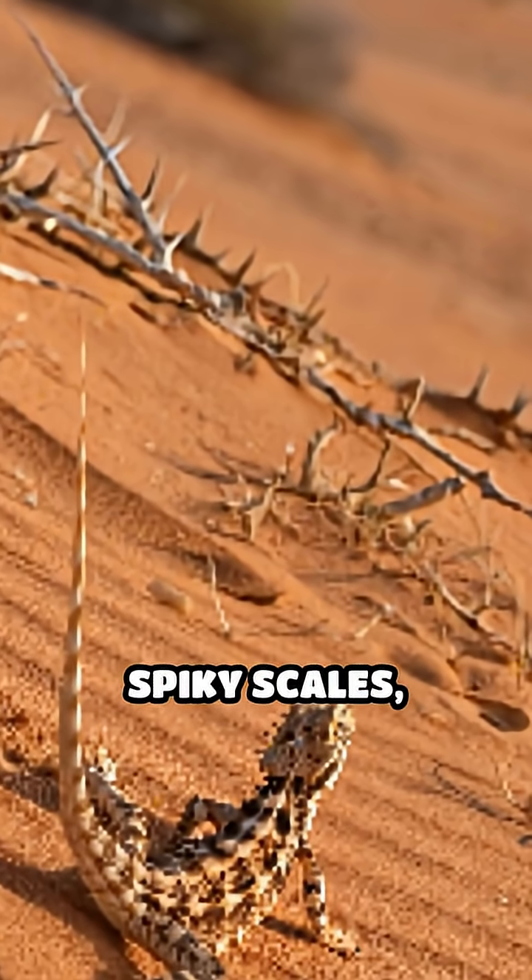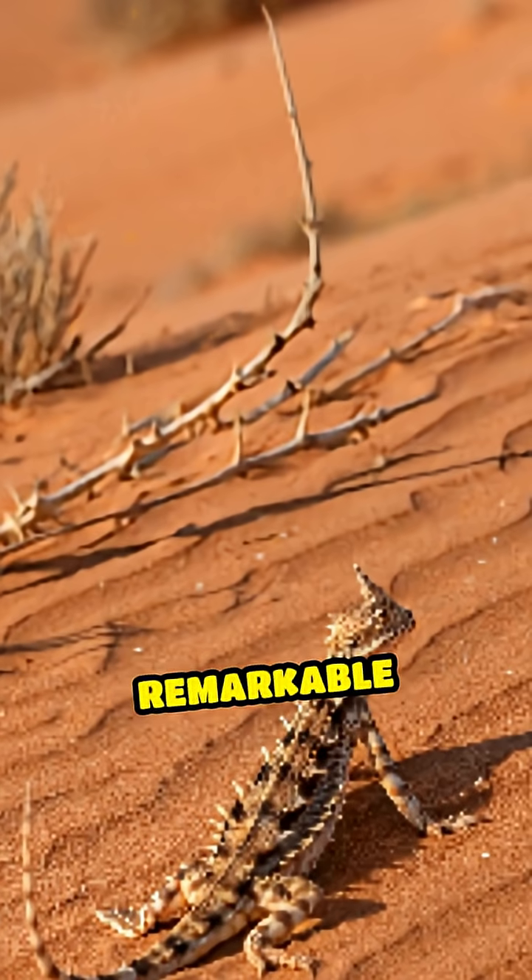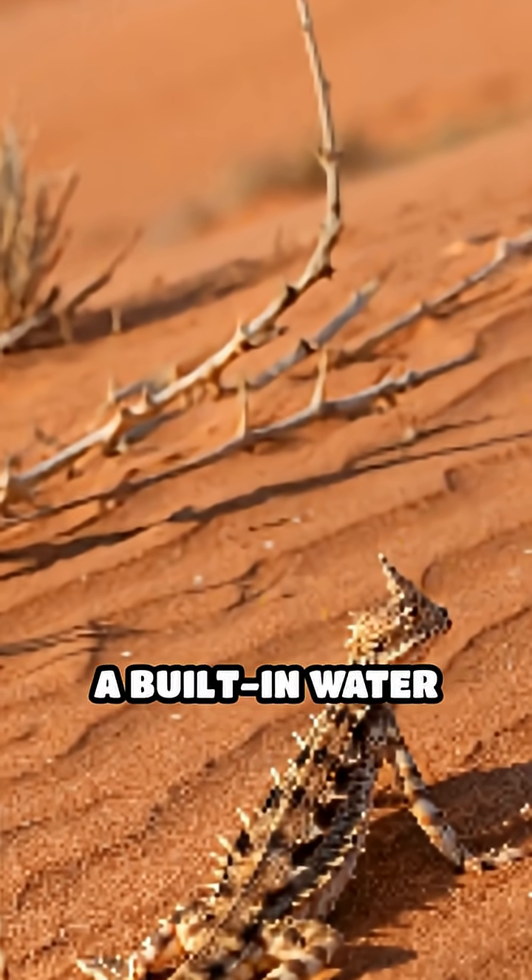Covered in sharp, spiky scales, the thorny devil's skin hides a remarkable adaptation: a built-in water collection system.